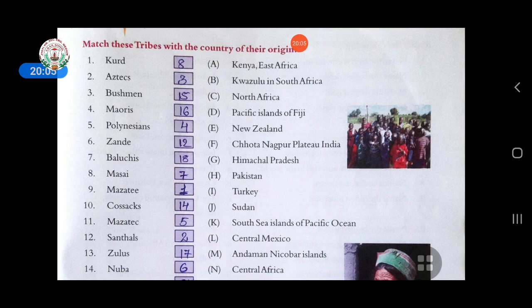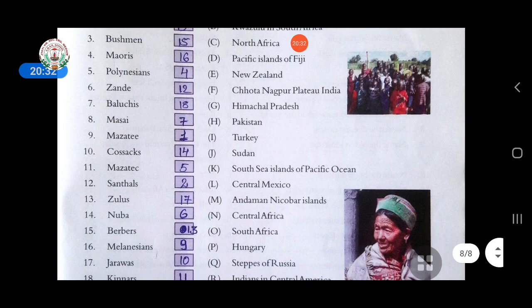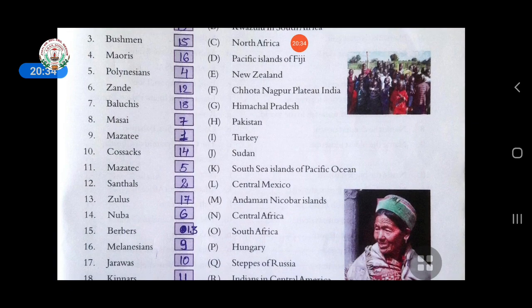Sixth is Zand — answer is Central Asia. Seventh is Baluchis — answer is Pakistan. Eighth is Maasai — answer is Kenya in East Africa. Ninth is Mazzati — answer is Hungary. Tenth is Cossacks — answer is steppes of Russia.